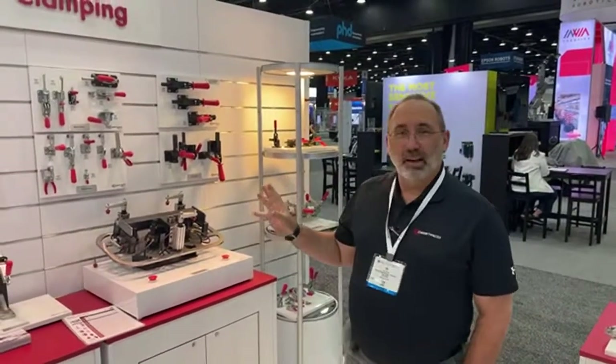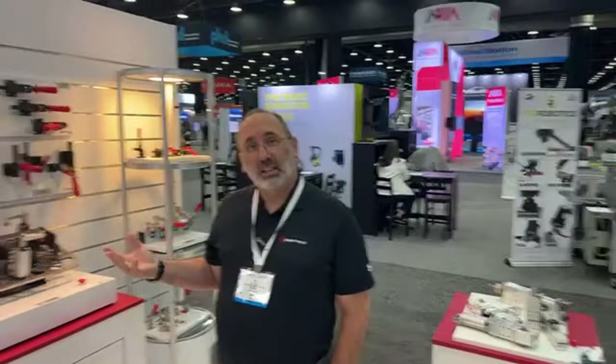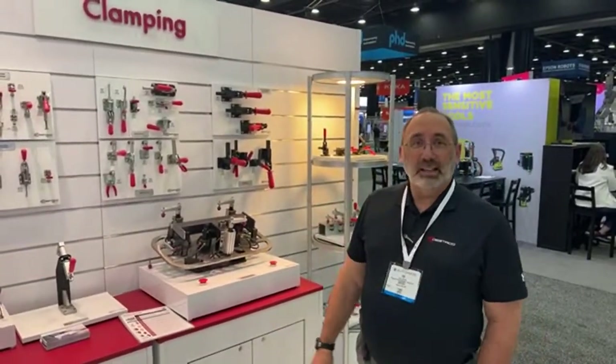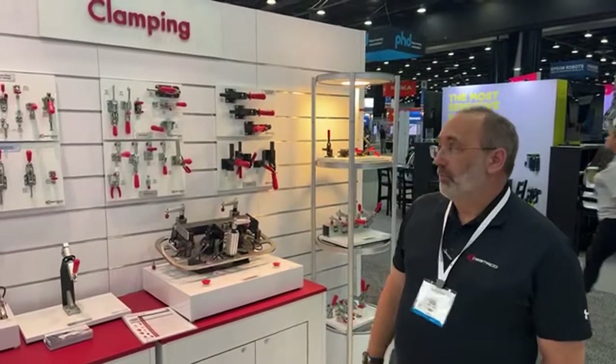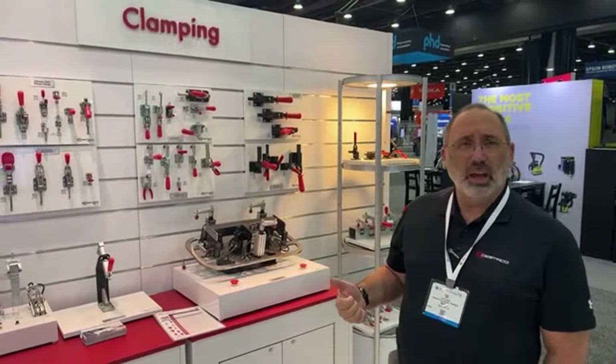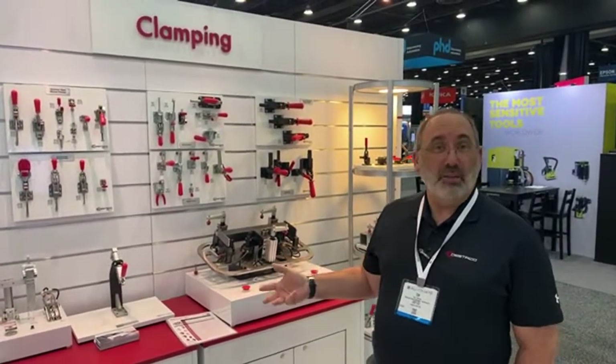One of our hallmark product lines are our red-handled toggle clamps. Even though we've been in business since 1915, these particular products have been on the market for about 86 years — a very, very long time. We have a lot of legacy products that we continue to supply to the industry for fixturing applications, for checking fixtures, and any form of manufacturing.